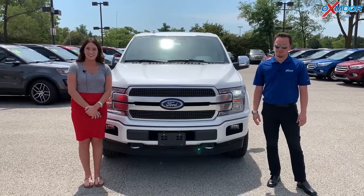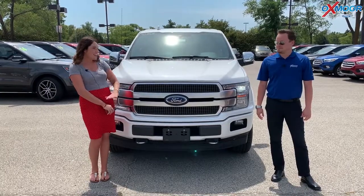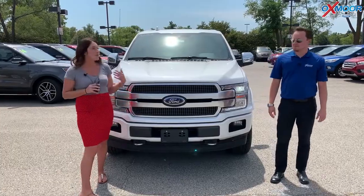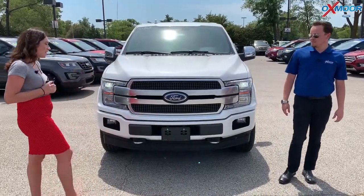Hey everyone, it's Gabrielle with Oxmoor Audit Group. I'm here today at Oxmoor Ford. Now I have Bryce here with me. He's going to go over some details on the 2019 Ford F-150. If you'd like to tell everybody a little bit about it, that'd be awesome.